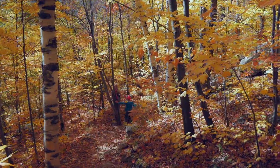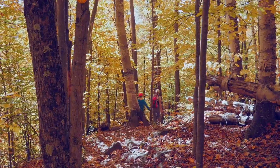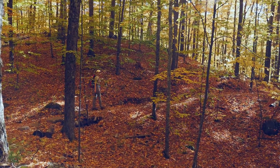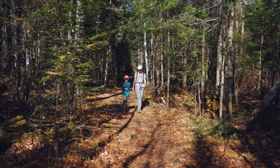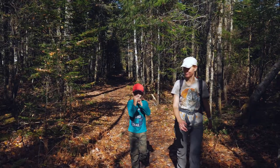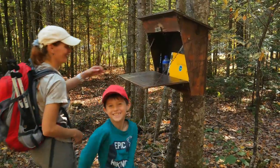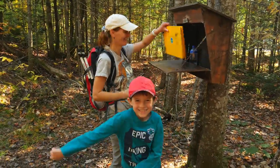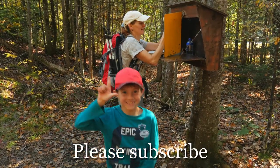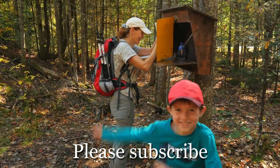The colorful forest was like a prize for our achievement. It was one of the best hikes we've had so far. Please check our other videos for ideas for your next adventure.